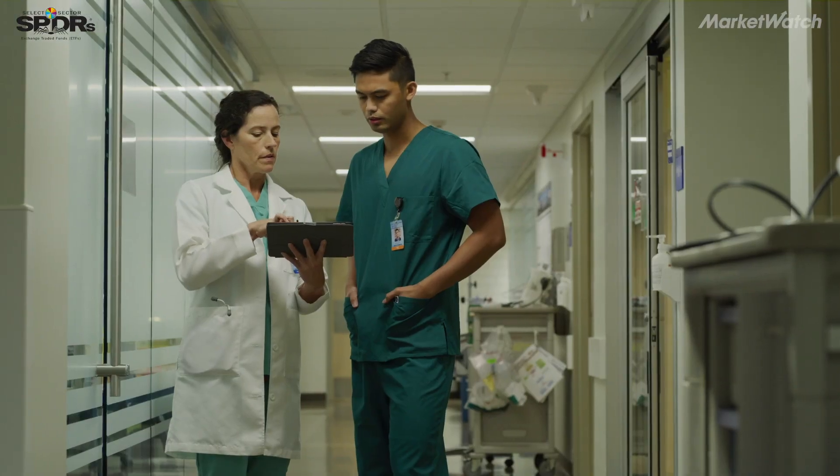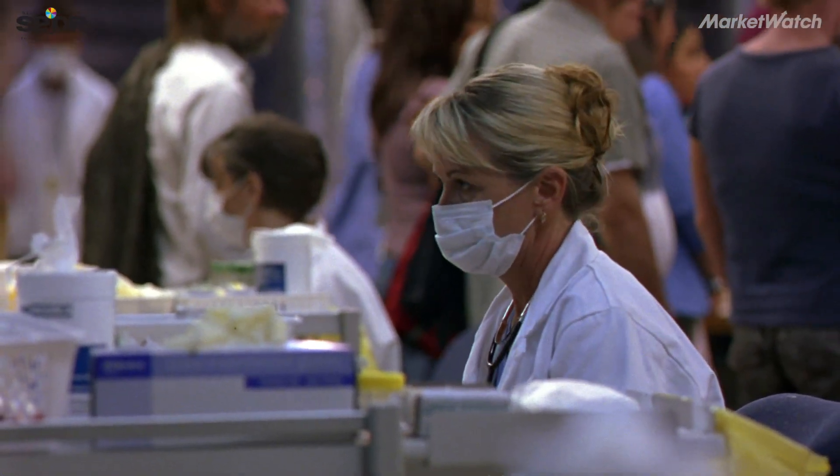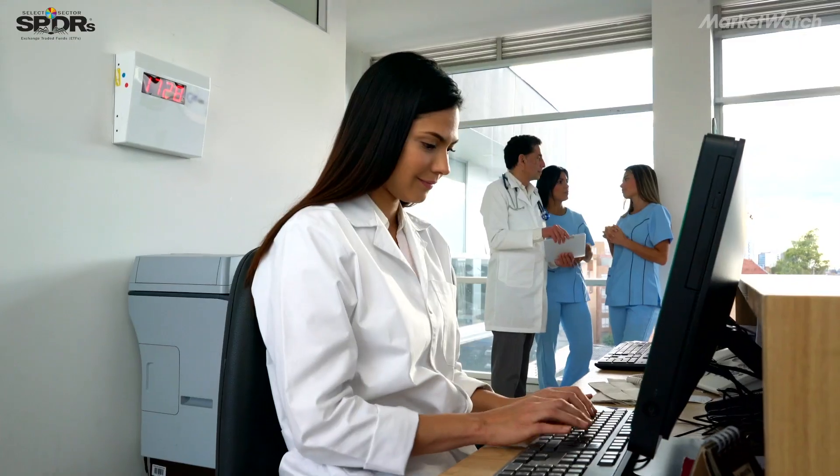Predict what could go wrong. Prescribe what the solution could be, and do it in a way that the frontline members — the staff, the doctors, the nurses — are persuaded to take action.